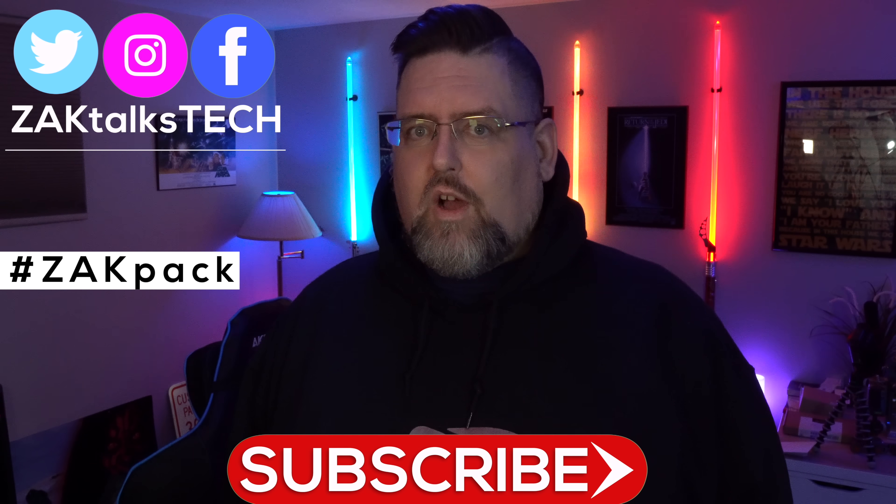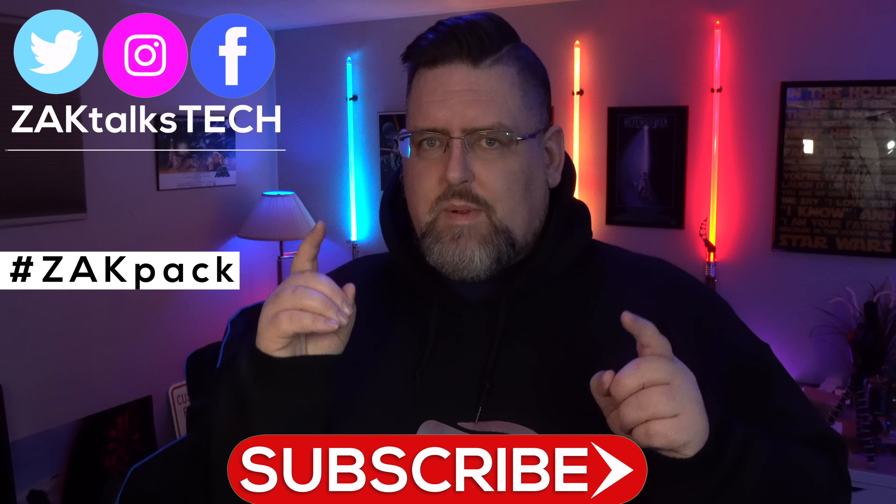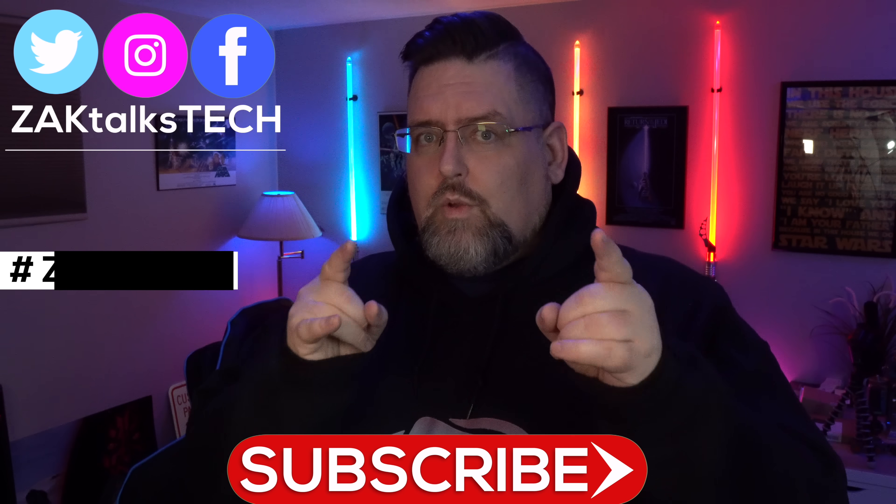Hey, Zach Pack, welcome back to Zach Talks Tech, where it's about the community, engagement, and conversation we're having here about the tech that you love.